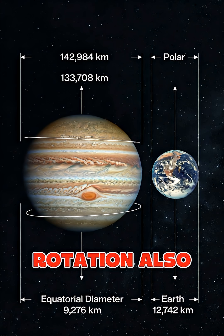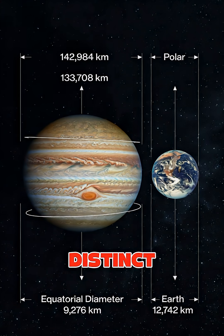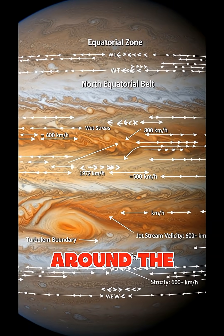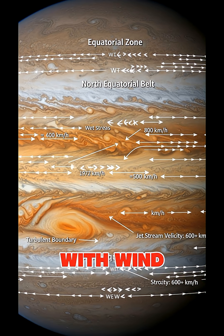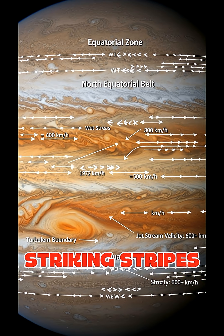The furious rotation also generates Jupiter's characteristic banded atmosphere by organizing clouds into distinct horizontal jet streams that race around the planet at different latitudes, with wind speeds reaching up to 600 kilometers per hour, creating the striking stripes we see through telescopes.